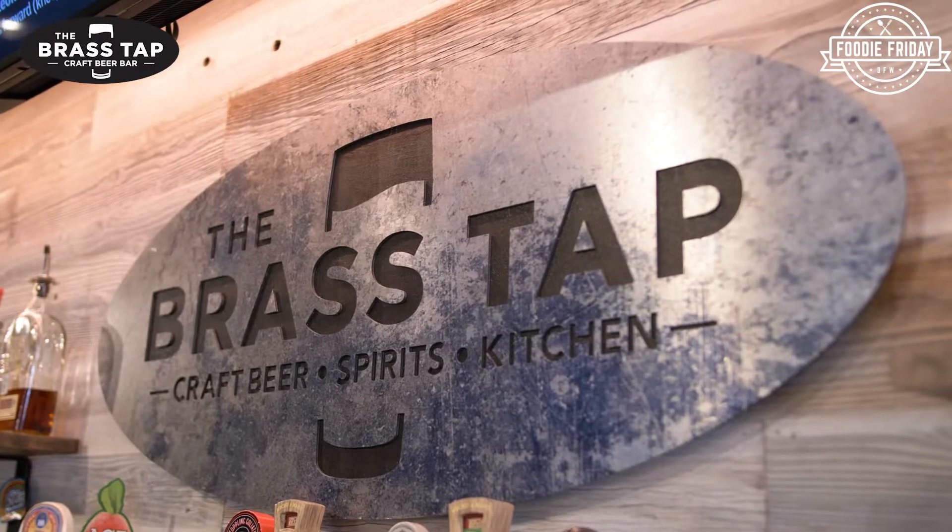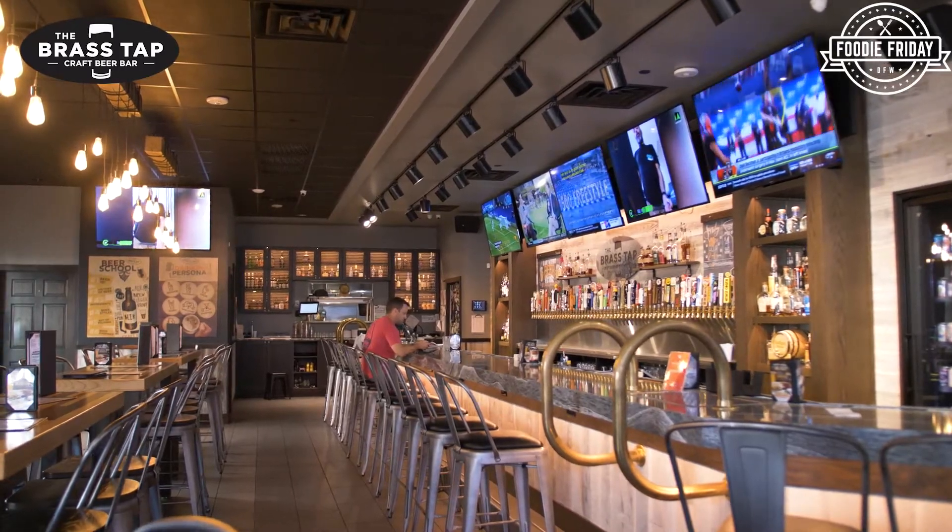Dale, thank you so much for having us over. Welcome Jay, good to have you back. The Brass Tap — two years old! That's exciting. Happy anniversary. Thank you. This place is a classy, classy place.